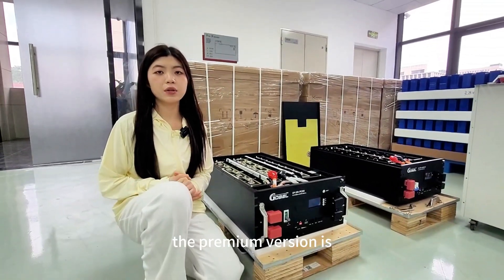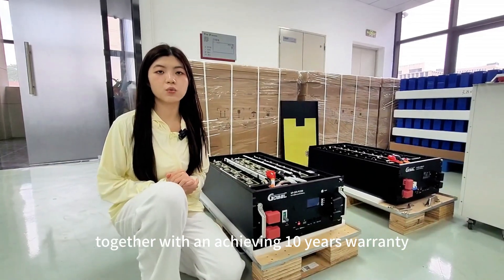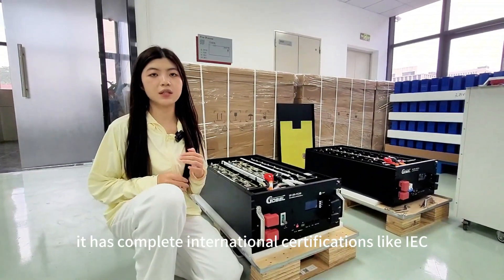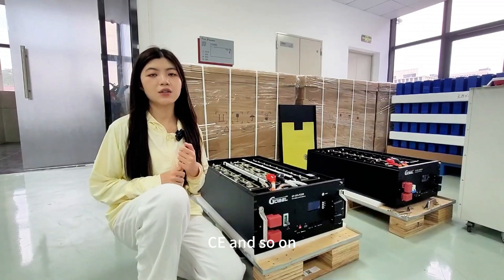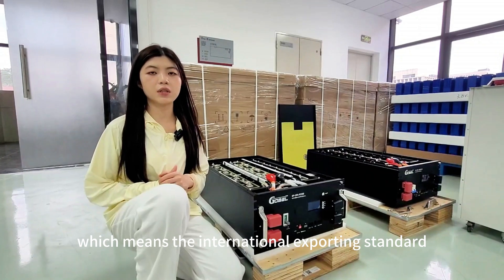The BMS helps to significantly extend the battery lifespan. The warranty time is what most customers are concerned about — the premium version comes with a 10-year warranty. What's more, it has complete international certifications like IEC, CE, and so on, which meets international exporting standards.